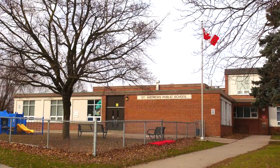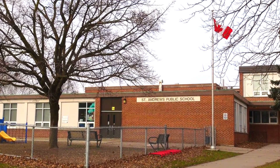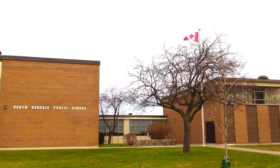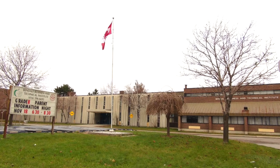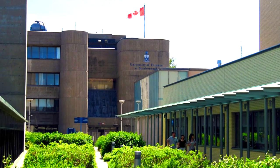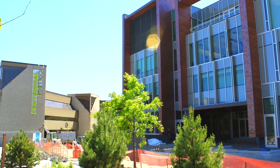What are the schools for this building? The primary school is Saint Andrews Public School. There's also North Bendale Public School. The high school is David and Mary Thompson Collegiate Institute, and Bendale Technical School as well. The university nearby is UofT Scarborough Campus. You also have Centennial College and Canadian Business College.